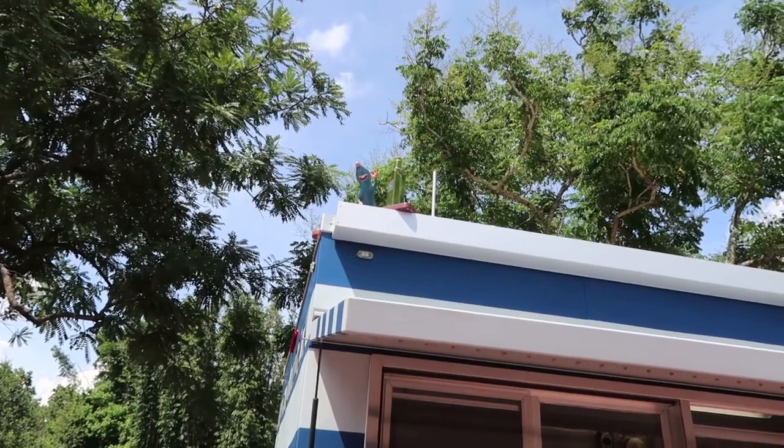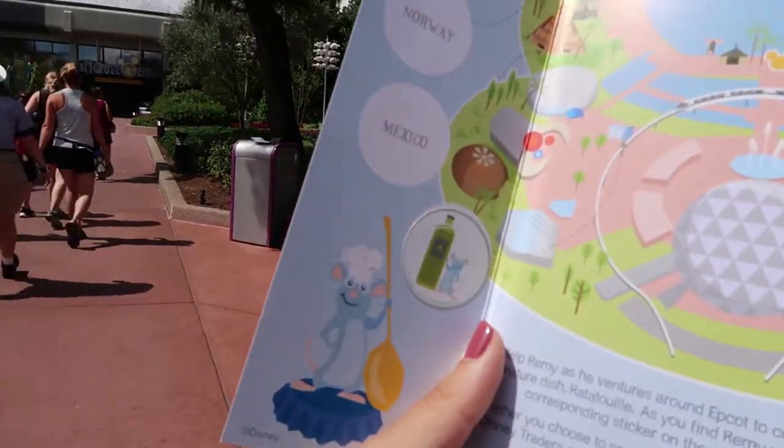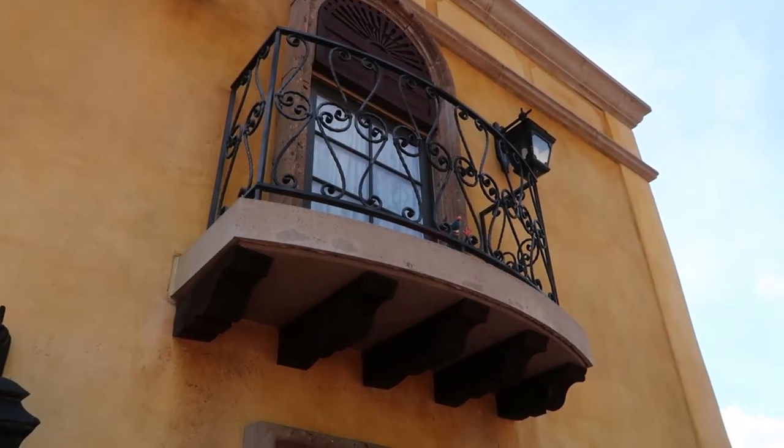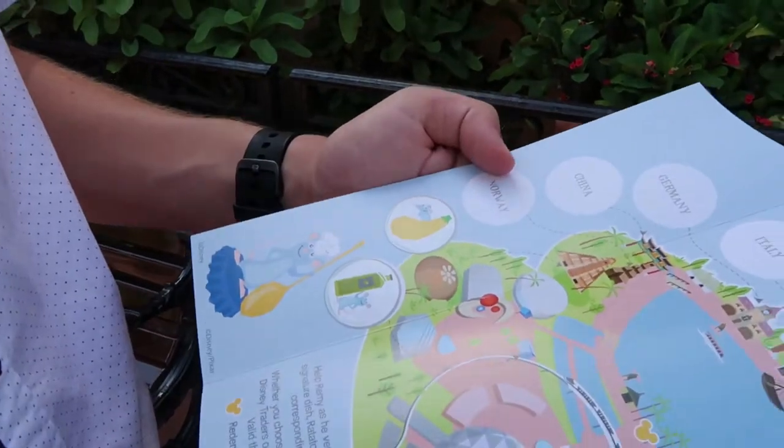We found Remy with the olive oil up there and put our sticker on the map. We found Remy in Mexico on a little balcony — we actually had a hard time finding him, but we got it. Emily, what is the phrase you've come up with for the day? 'Stupid rat, where you at?'